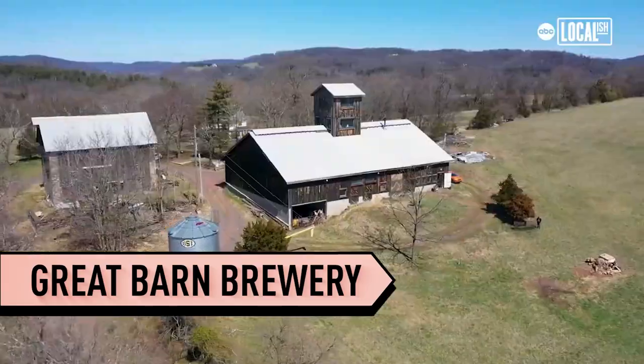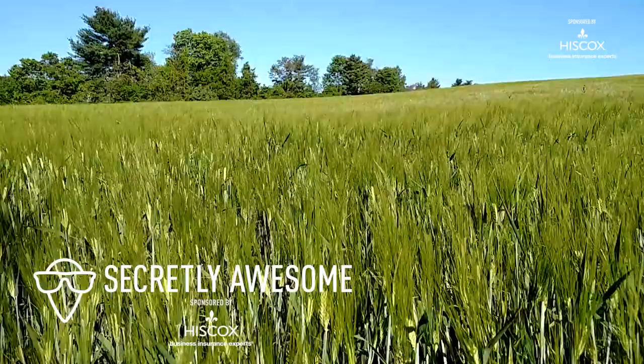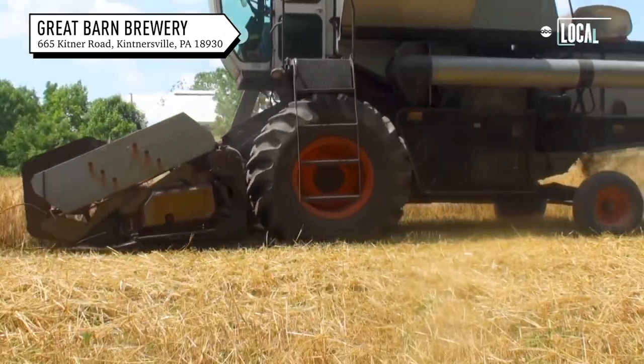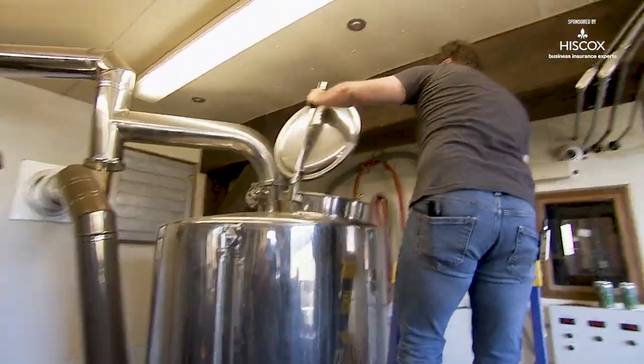Welcome to Great Farm Brewery! We're looking for a way to keep the farm. We're homebrewers, we're like, oh, we could do a brewery. It would be great. It was a lot harder than we had thought.